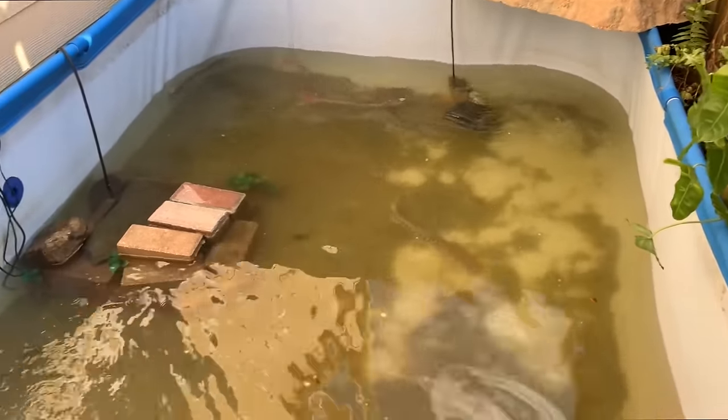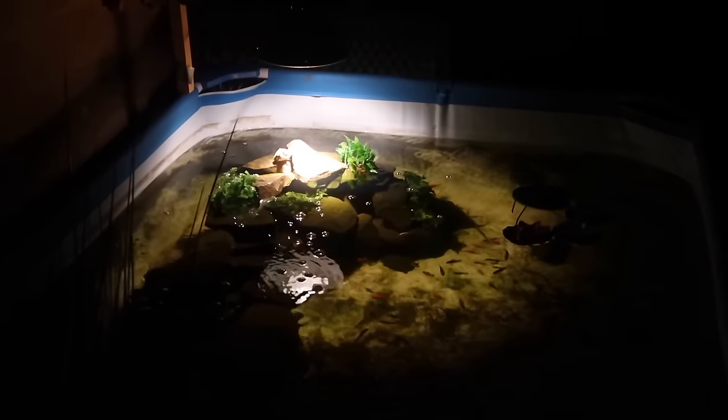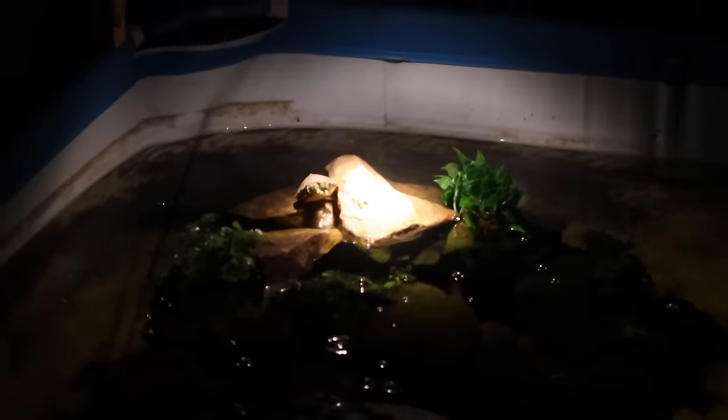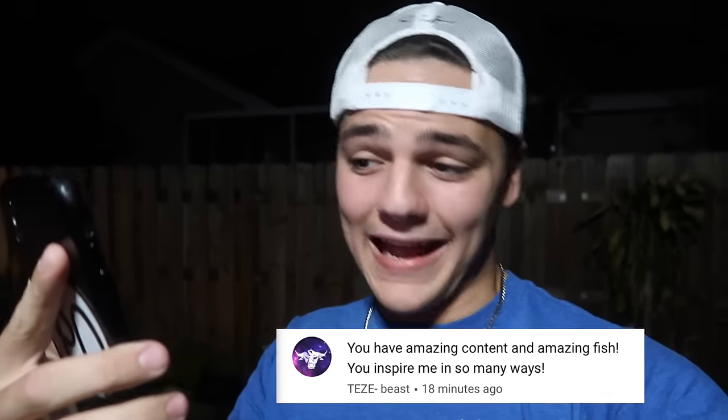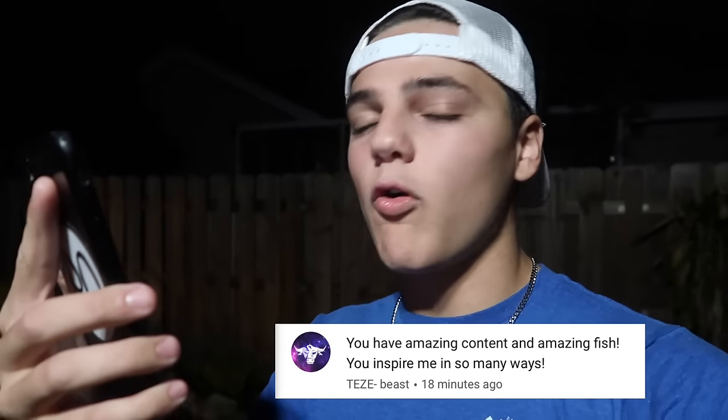The water's high now — higher, at least. That is indeed all I've got for y'all today. Look at the turtle — one of the yellow bellies is on the light back here in the backyard. Thought I'd come out here to end off this video in the backyard. It's late — it is 12, 11 in the morning right now. Nick, do you have school tomorrow? Sick. Today's positive comment shout-out goes out to TZ-Beast: 'You have amazing content and amazing fish. You inspire me in so many ways.'